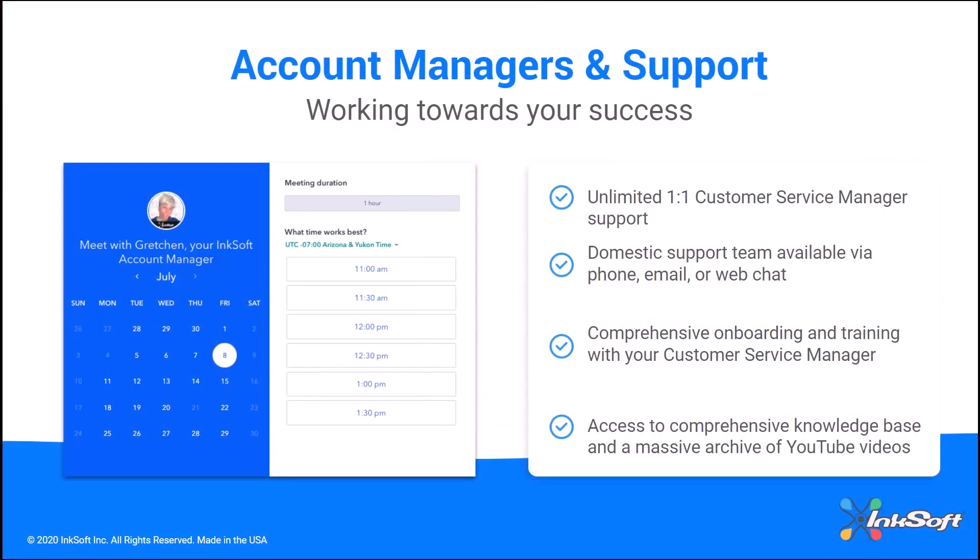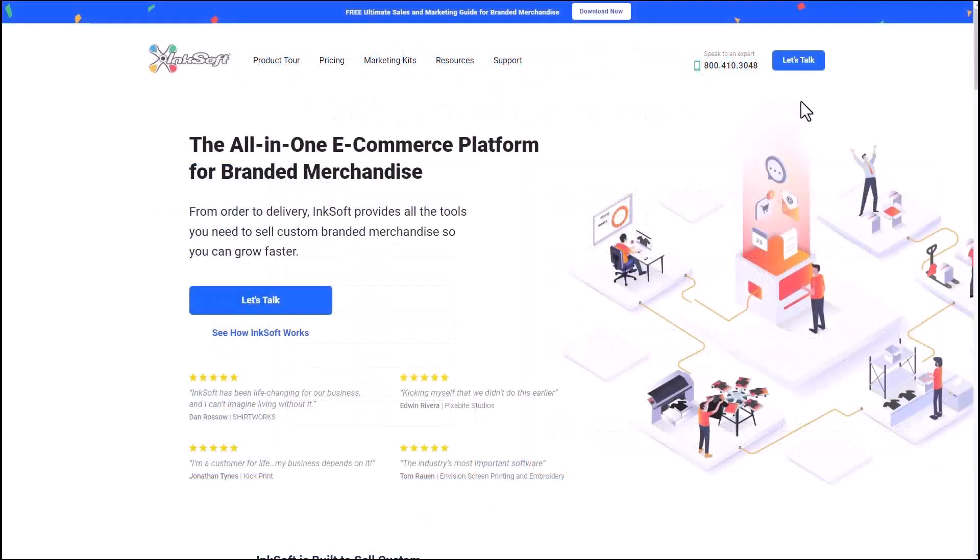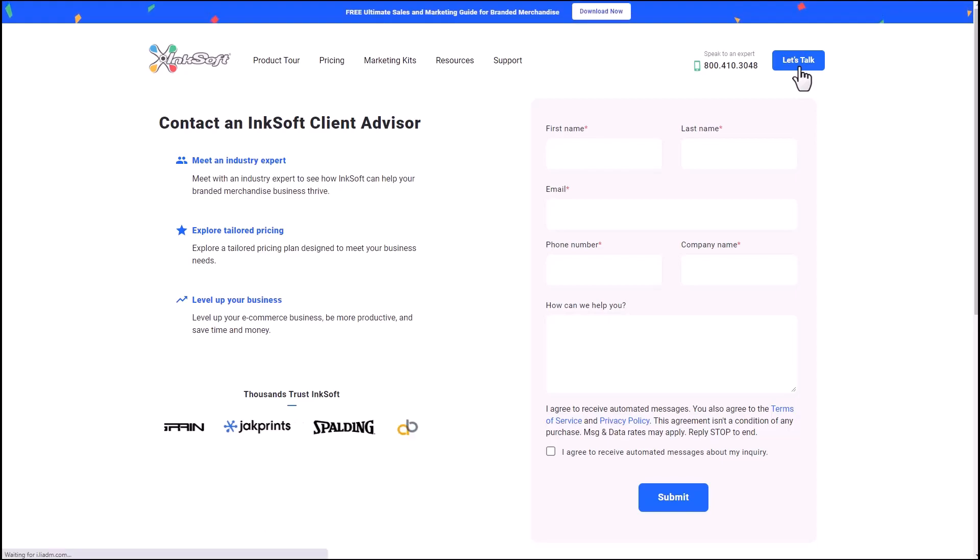Inksoft is not only an e-commerce platform, but it's a solution for order processing and production. To ensure you're successful with the platform, you'll have access to account managers and support — unlimited one-on-one customer service manager support. Our domestic support team is available via phone, email, or web chat, with comprehensive onboarding and training with your customer service manager. You also have access to a comprehensive knowledge base and a massive archive of YouTube videos. Every client goes through a thorough onboarding process with their assigned customer service manager, who is your central point of contact for help or additional training. If you'd like to find out how Inksoft can help you grow your business, book a personalized demo at inksoft.com.